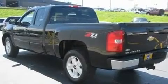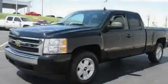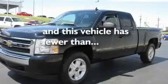Its top features include heated side-view mirrors, chrome wheels, privacy glass, and anti-lock braking system. And this vehicle has fewer than 40,000 miles on the odometer.